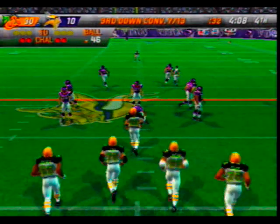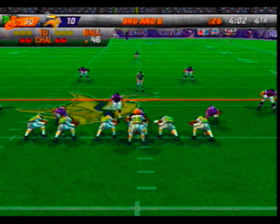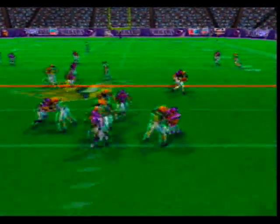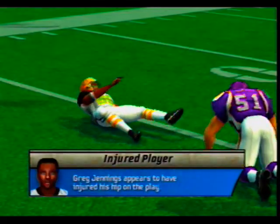Ball on their own 46-yard line. They've executed very well on third down so far and that's a big reason why they're ahead at the moment. Gets the pass off and it's complete — they'll spot this one at the 47. That's a half dozen tackles now.